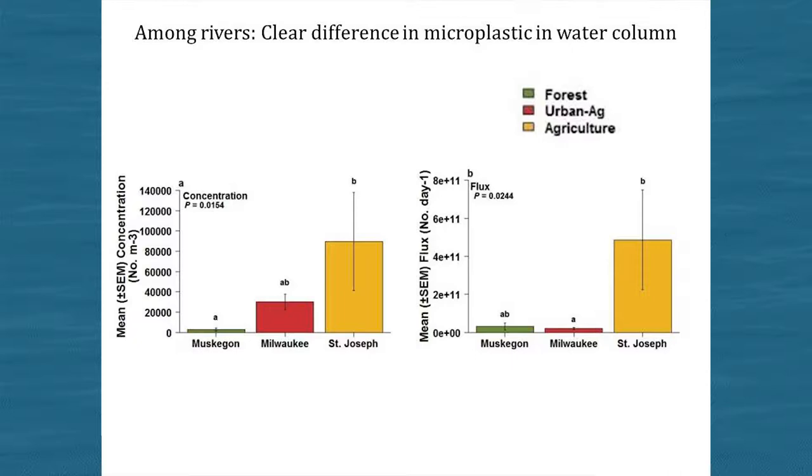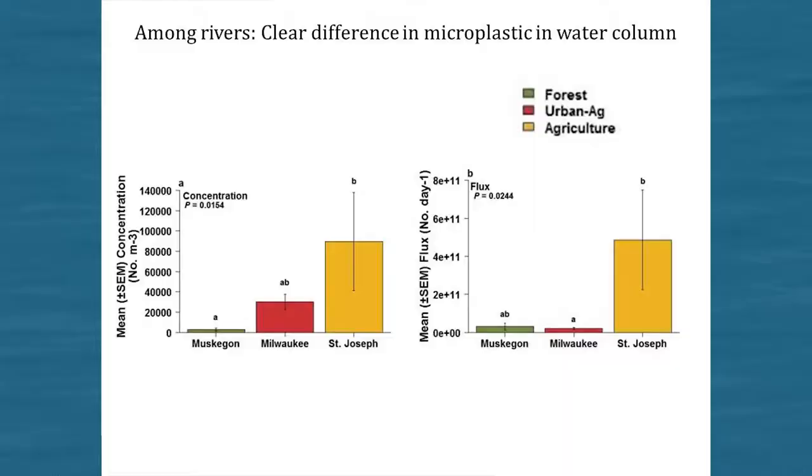These are plastic concentrations from grab samples — one-liter glass bottles put in the water, filtered, and counted. The results generally went along with what we expected in terms of land use: the forested watershed definitely has less, so we're at least half right. We have the concentration on the left and the flux on the right. Flux is the number of particles coming out of the river on a daily basis — if you stood at the river where it meets the lake, this is the number of particles that would move by in a 24-hour period, and it's a really, really high number.